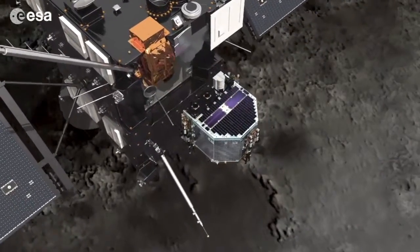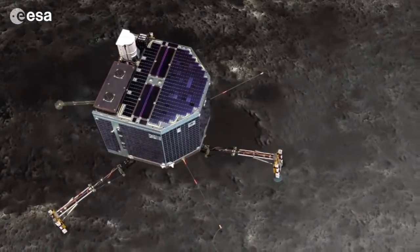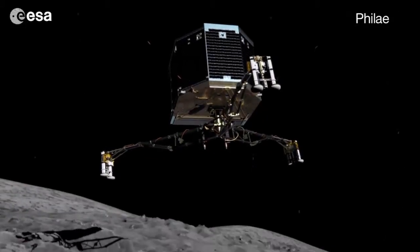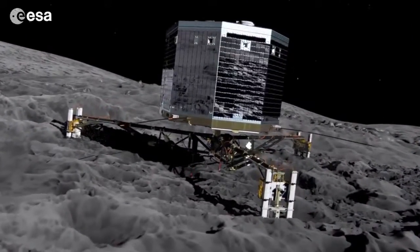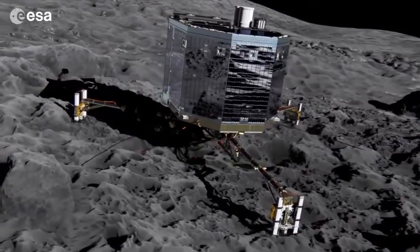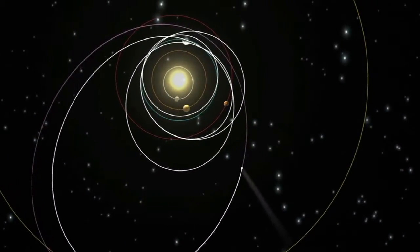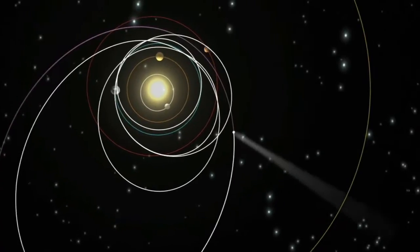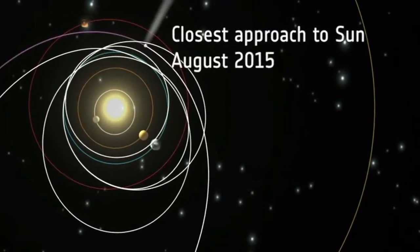Rosetta, an orbiter and lander, is flying beyond the main asteroid belt. The European lander, called Philae, will obtain the first images taken from the surface of a comet, and will provide the first analysis of a comet's composition by drilling into the surface. The Rosetta mission continues, after it drops off the lander, by tracking with the comet as its coma and tail develop during its trip around the Sun.